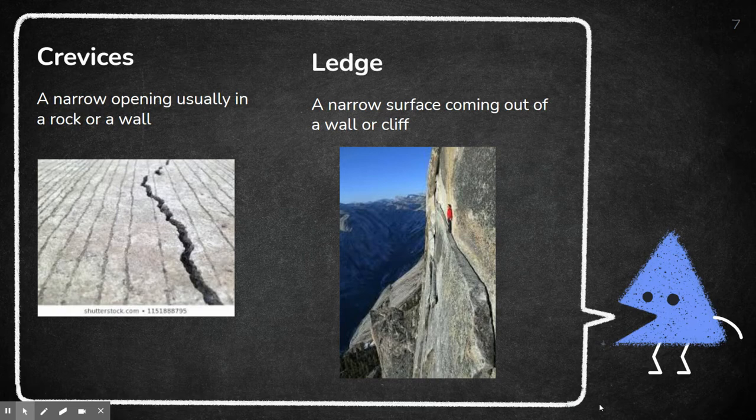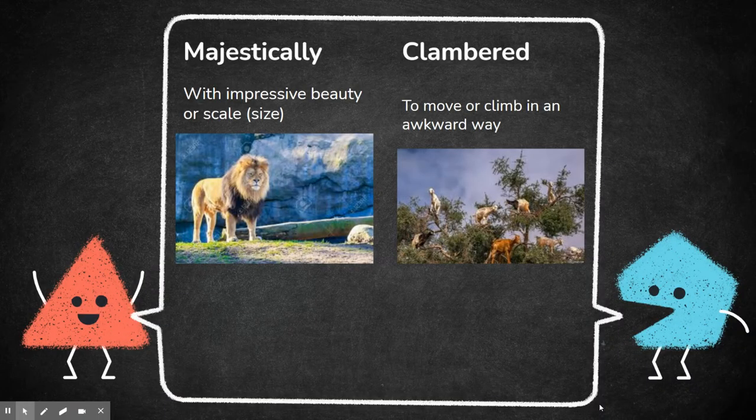Then we have ledge, which is a flat surface coming out of a wall or a cliff. The person in the picture is doing something highly dangerous — they're standing on the ledge of a big rock cliff, something you really don't want to do. Majestically means with impressive beauty or scale. The lion here — people could say he's majestically walking; he's huge and very beautiful, majestically walking through the jungle.